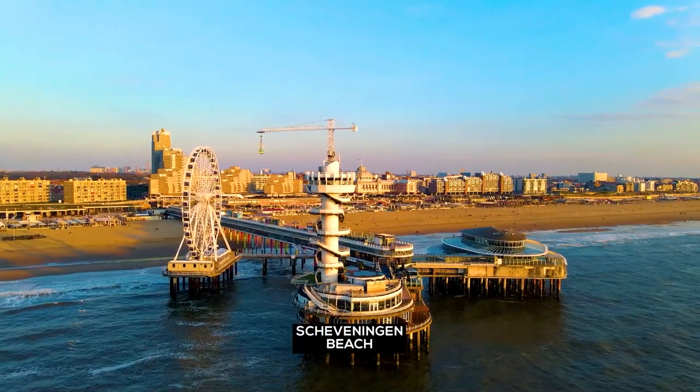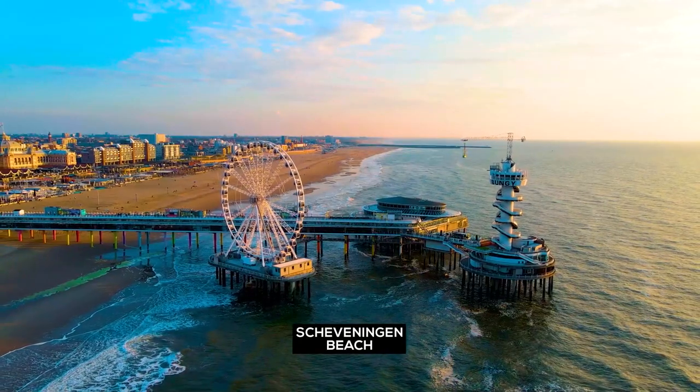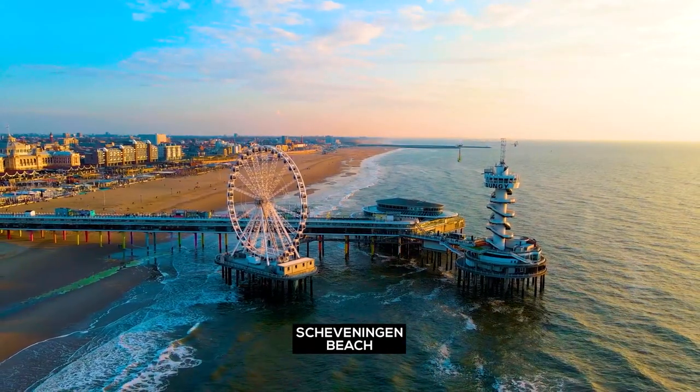Scheveningen Beach — the spot for family fun. If the sun, sand and sea are not enough, there is more entertainment coming your way.